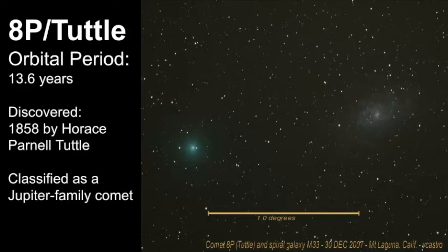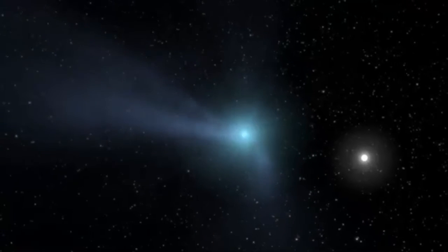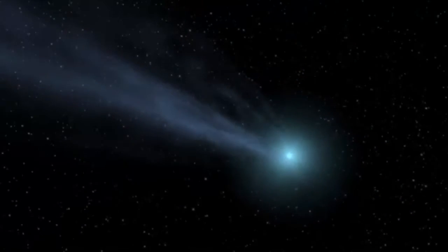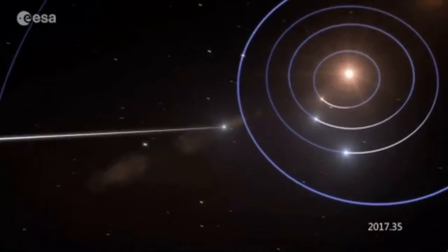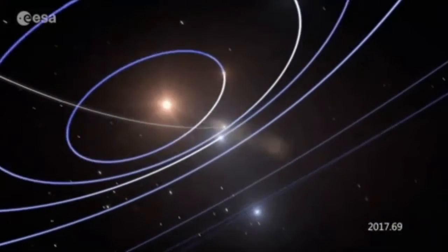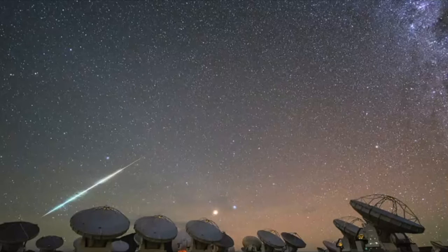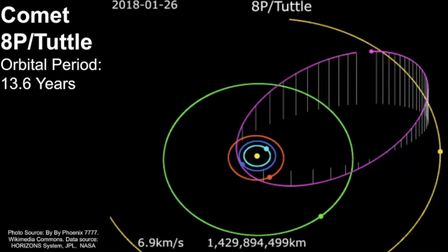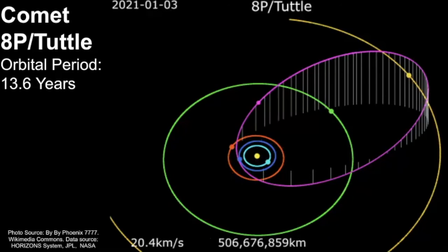The Ursids is associated with a comet known as 8P-Tuttle. As comets travel around the sun, the dust they emit generally spreads out into a long dusty trail within their own orbits. Each year, the Earth passes through these dusty debris trails, and these particles then enter our atmosphere, creating beautiful streaks across the sky. The comet 8P-Tuttle is a periodic comet that orbits the sun every 13.6 years, and it's classified as a Jupiter family comet since its orbital period is less than 20 years.